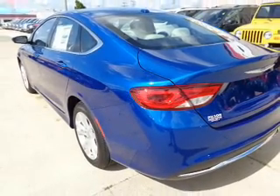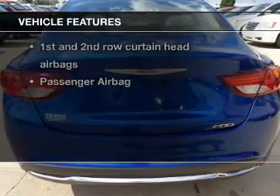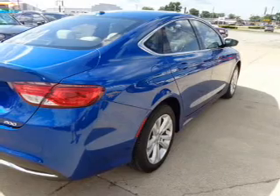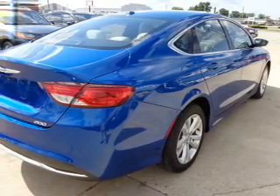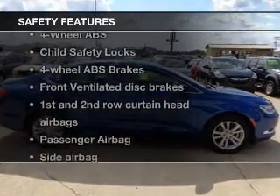Anti-lock brakes help you bring your vehicle to a safe stop. Plus, enjoy these notable features included in this vehicle: keyless entry, power door locks, power windows, cruise control, Bluetooth wireless, an AM-FM stereo with a CD player, and satellite radio.